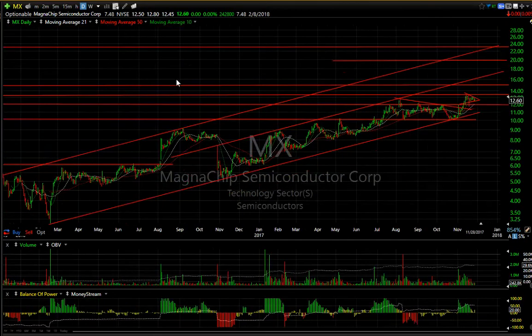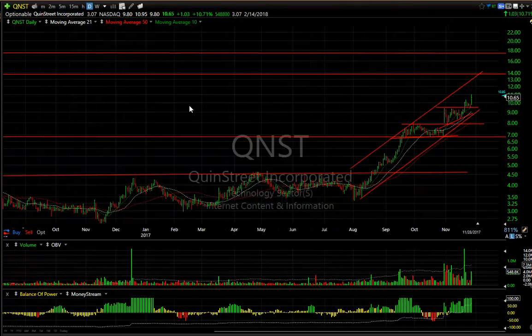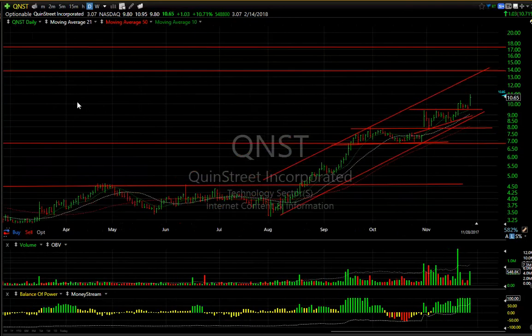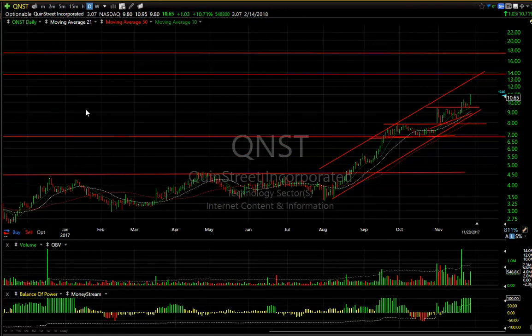Quinn Street — wow, look at the pop, pull back for three days, and now another pop today. Looks like we hit the 14 and 17 targets on this one. It's three days to cover — nice chart, nice formation, nice symmetrical rising 45-degree angle.